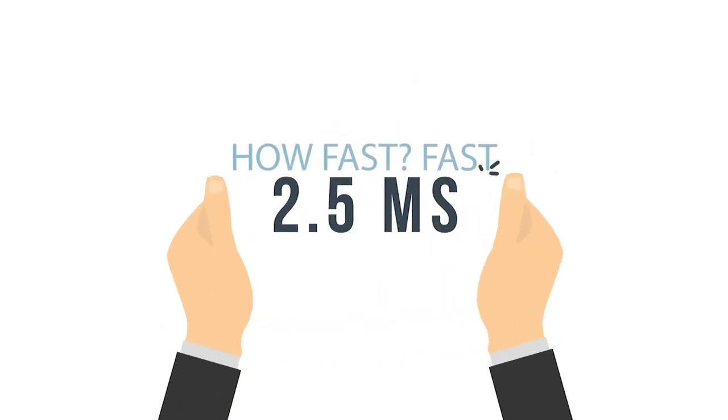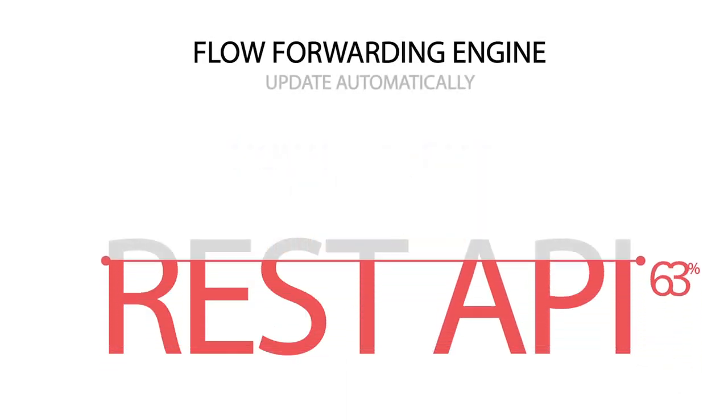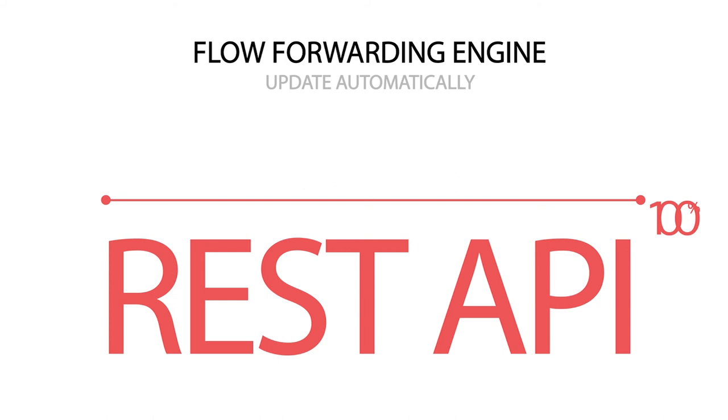How fast can these updates be made to the flow forwarding engine? Astonishingly fast. It takes less than 2.5 milliseconds to update a rule and see its effect. Each individual rule can be updated automatically when using the REST API — so no more waiting for full ACL table updates before traffic blocking is initiated.